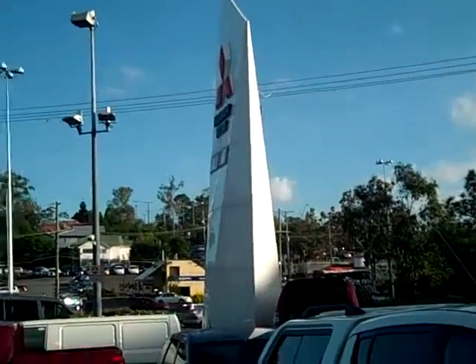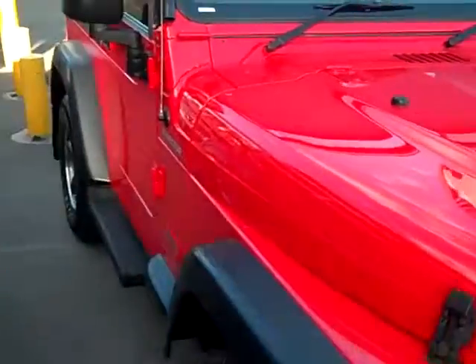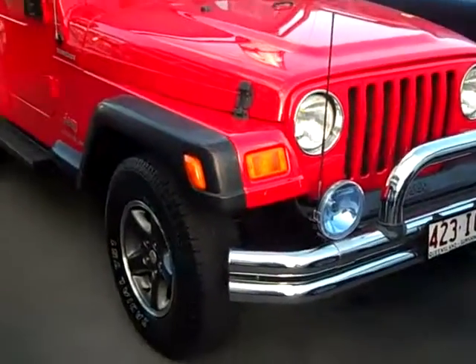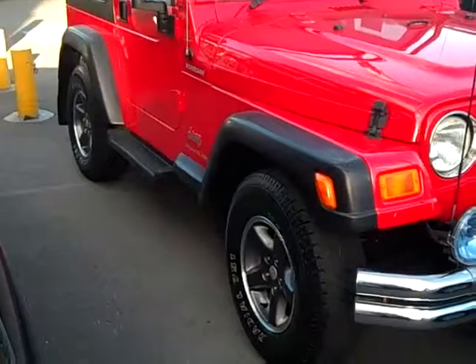Hi guys, welcome to Toowong Mitsubishi. Today I'm going to give you a look at the Jeep Renegade. As you can see, these cars are really really nice to look at. Fantastic off-road — that's why they were made.